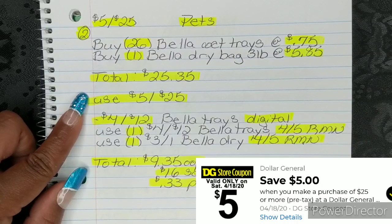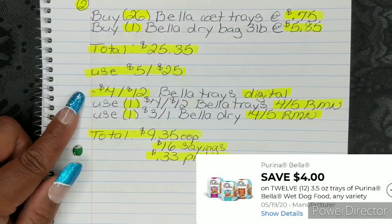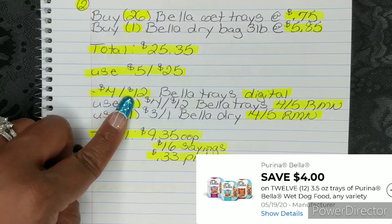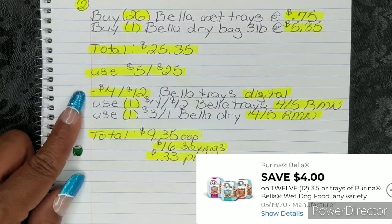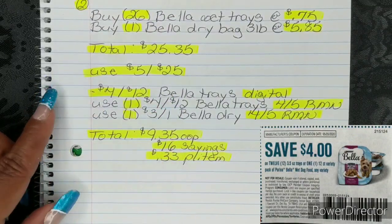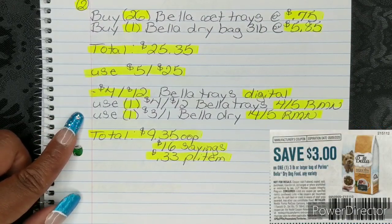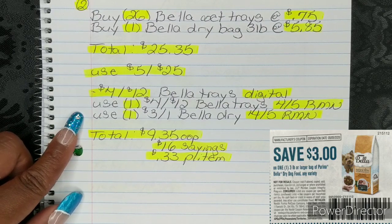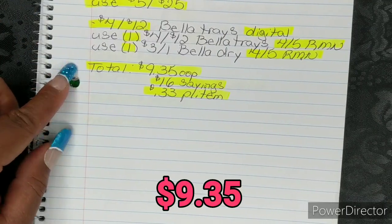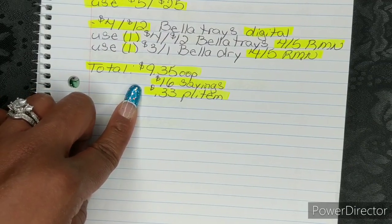Then you're going to put in your phone number and use your $5 off 25. Once you put in your phone number, your $4 off 12 Bella Trays Digital will fall off — ignore that dollar sign, I didn't mean to put that there. Then you're going to use one $4 off 12 Bella Trays — again, ignore that dollar sign — and your $4.50 Retail Me Not. Then you're going to use one $3 off 1 Bella Dry and your $4.50 Retail Me Not. After that, that's going to bring your total to $9.75 out of pocket, which is a savings value of $16 and breaks them all down to $0.33 per item. So there's another amazing breakdown for you guys to give a try this week.